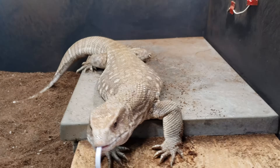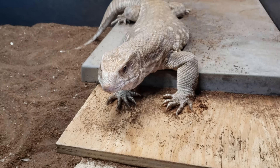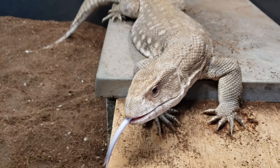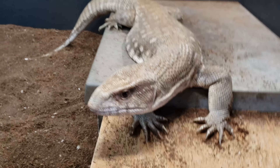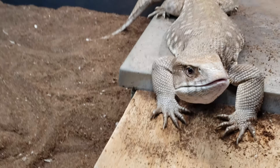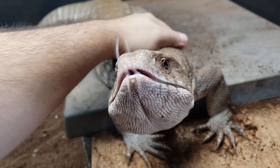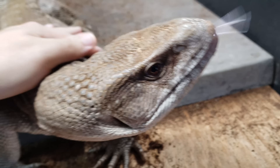Hey reptile rescue family, how is it going? Today is going to be an important video. We're talking about reptile shed — different types of sheds for different types of reptiles, how they grow, how they shed, and when do you help them. Most of the time you don't, although sometimes you have to.